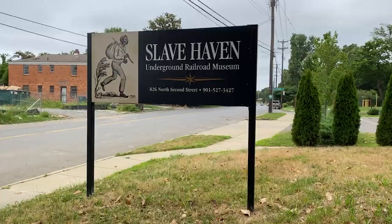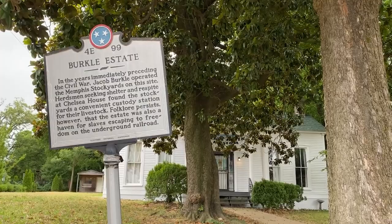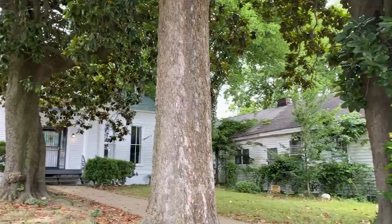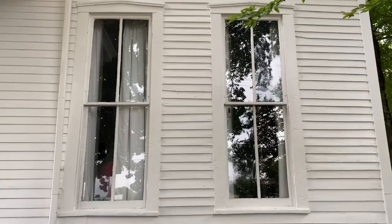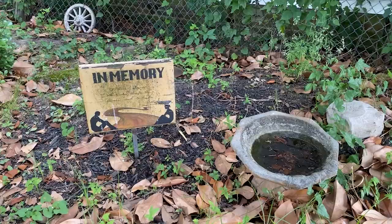This museum preserves the history of the pre-Civil War anti-slavery movement and provides insights into the courageous efforts of those who fought for freedom. The museum is located at the Burkle Estate, a crucial site in the underground railroad network where slaves found refuge and escaped their oppressors. Visitors can take a tour for a hands-on experience exploring artifacts, trap doors, and secret tunnels.